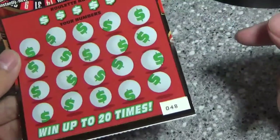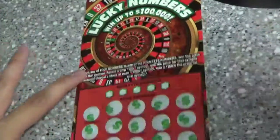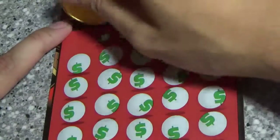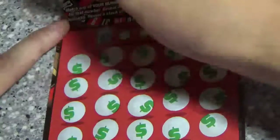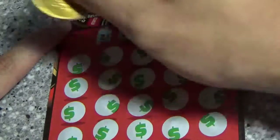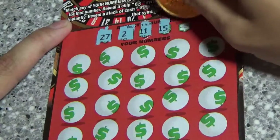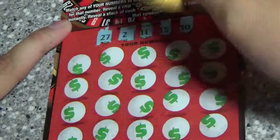I've got ticket number 48. Let's see — we've got 27, 2, 11, 15, and 30.